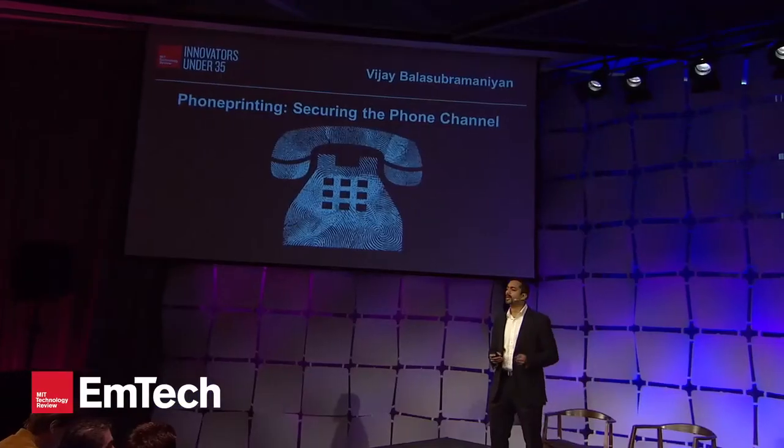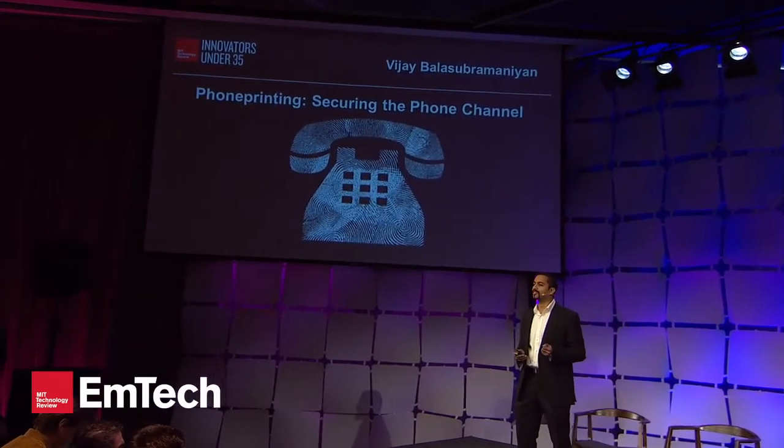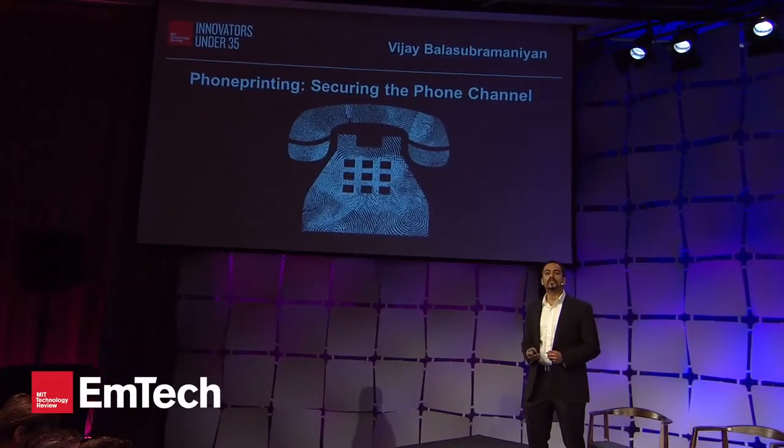We started phone printing as part of my PhD research at Georgia Tech, where we were trying to answer a very simple question: when you get a phone call, especially at 3 a.m. in the night, where is that call coming from? The only visual cue you have is the phone number that flashes on your screen.